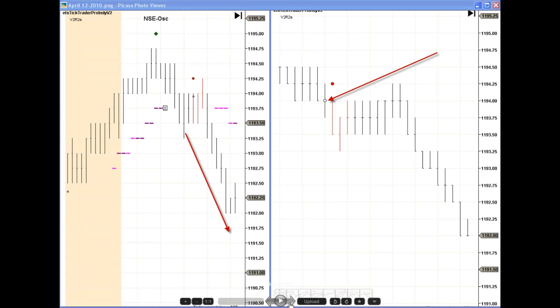Hi, this is David Marsh with eMiniTradingStrategies.com. This is the weekly update for April 12th through April 16th, 2010. We had a pretty good week trading the S&P.